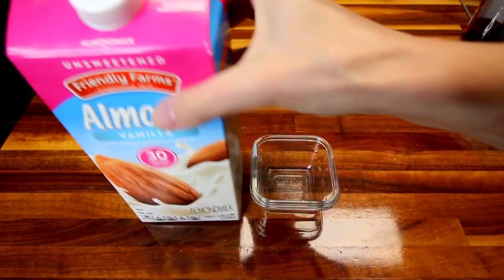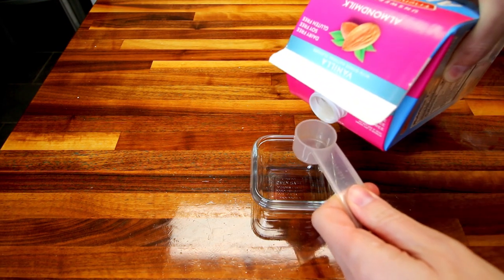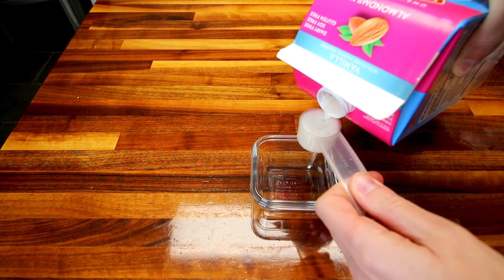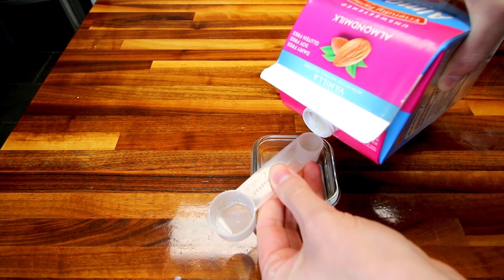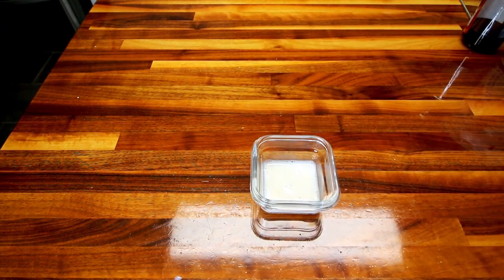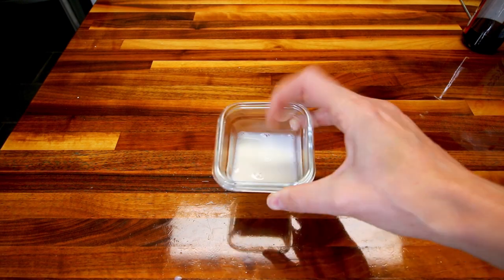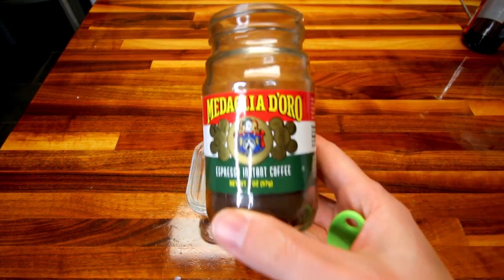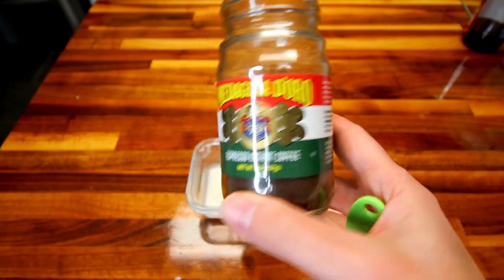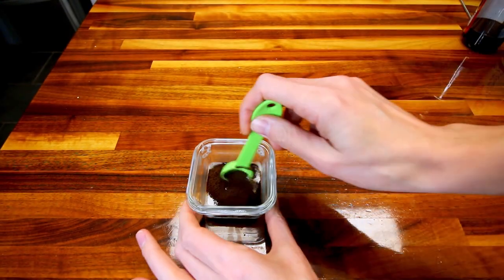First thing I'm going to do is take my almond milk and measure out four teaspoons, or that would be the same as a tablespoon and one teaspoon. Then I'm going to take this and heat it in my microwave for about 15 seconds or until it's warm. Now that I've got that warmed up, I'm going to add two teaspoons of this espresso instant coffee to it and just stir that in.